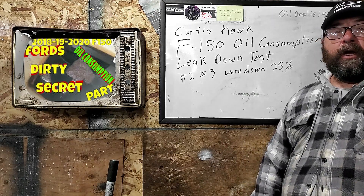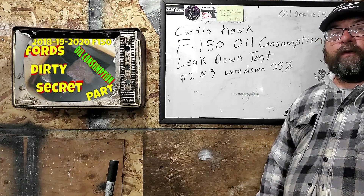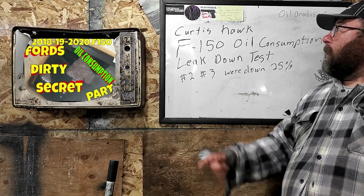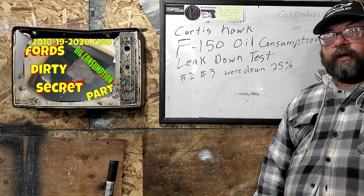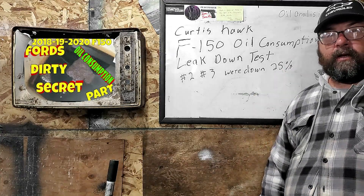Welcome back to This Guy's Garage. Today we have an update story on the F-150 oil consumption issue, brought to us by Curtis Hawk, a subscriber. He got a new engine at a Ford dealership, and we're going to tell you how he did it.